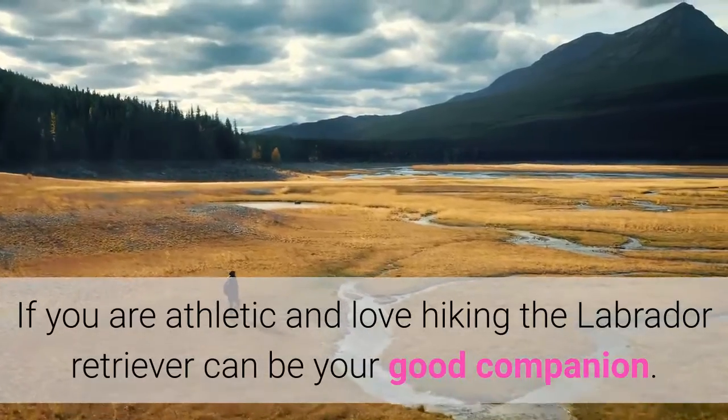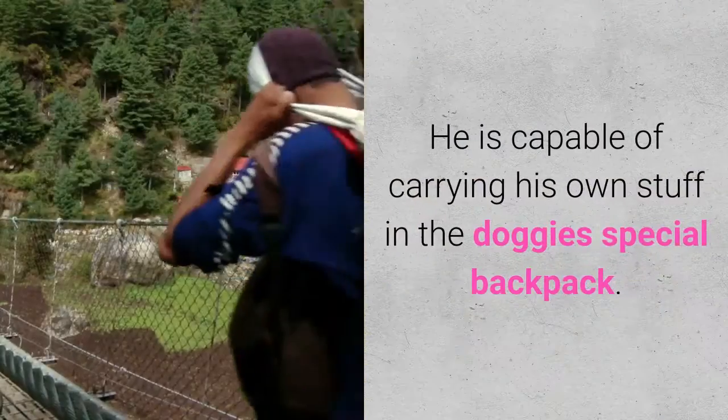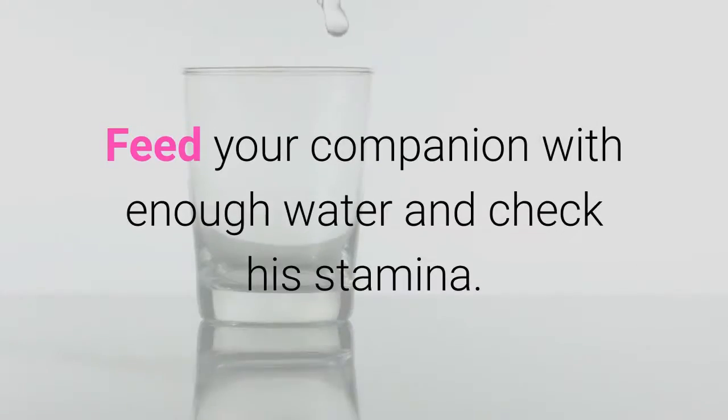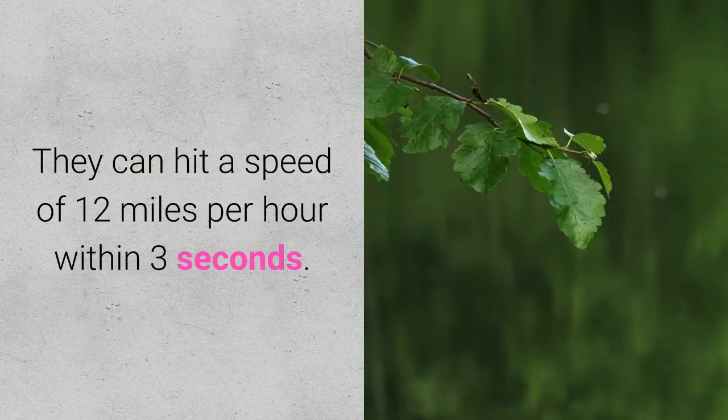Energy Level. If you are athletic and love hiking, the Labrador Retriever can be your good companion. He is capable of carrying his own stuff in a doggy backpack. Feed your companion with enough water and check his stamina. They are also known for their ability to sprint and can hit a speed of 12 miles per hour within 3 seconds.